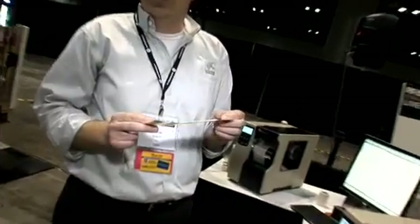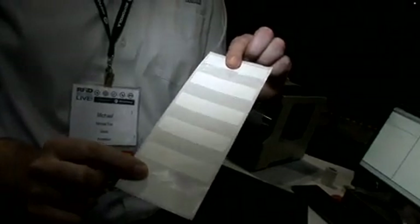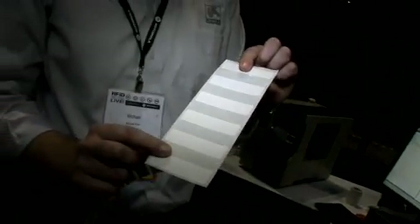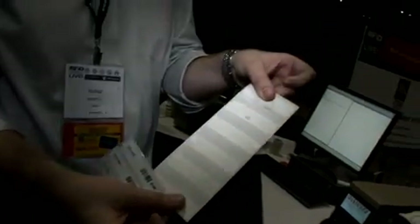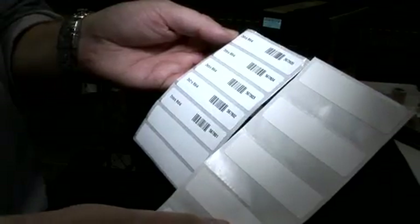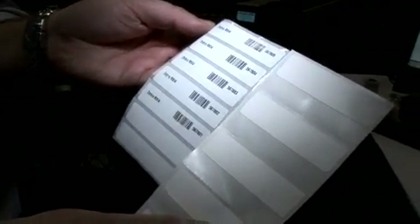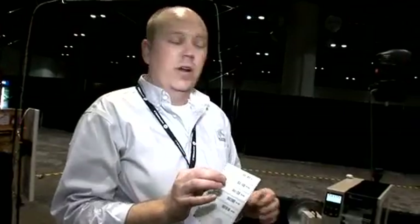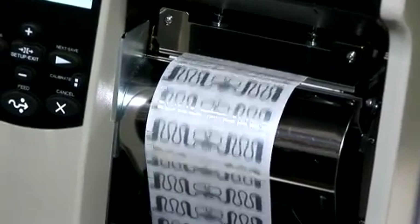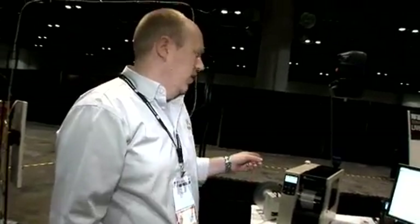One thing that this printer does really well is encode tags close together. A lot of competitive products have to space wet inlays out to encode tags today. What we're showing on the R110 Xi4 is moving those really close together, which is difficult to do in an RFID system. One way to reduce media cost even further is to take the paper and print out of it altogether and encode directly to wet inlays. That's what we're showing on this printer here — 4 tenths of a second per tag, which equates to a little over 8,000 tags per hour.